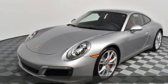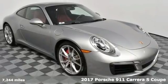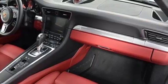It's a 2017 Porsche 911. It's design, timeless. It's performance, legendary. And there's no time like the present to experience this 911.